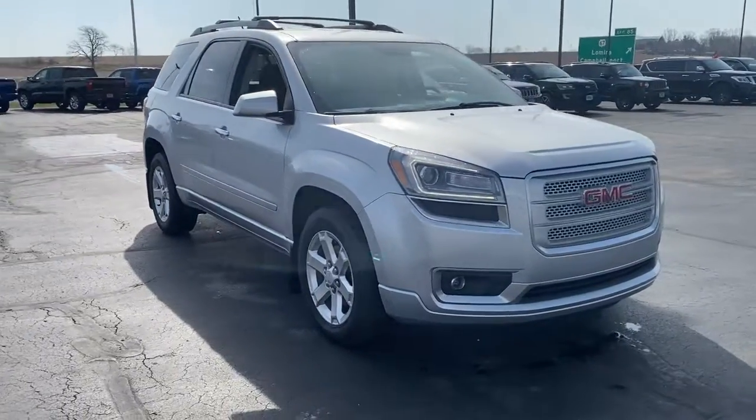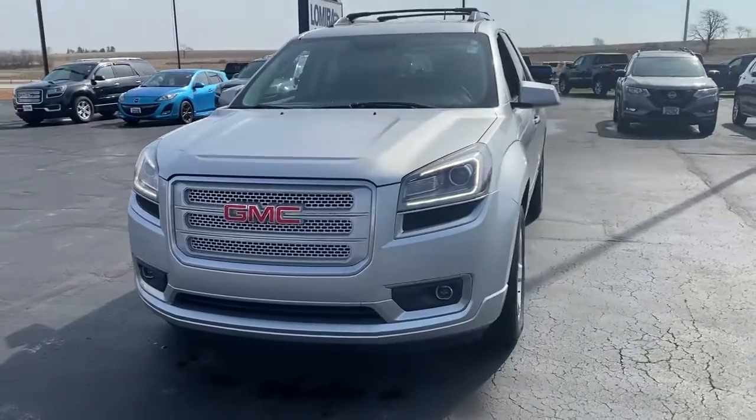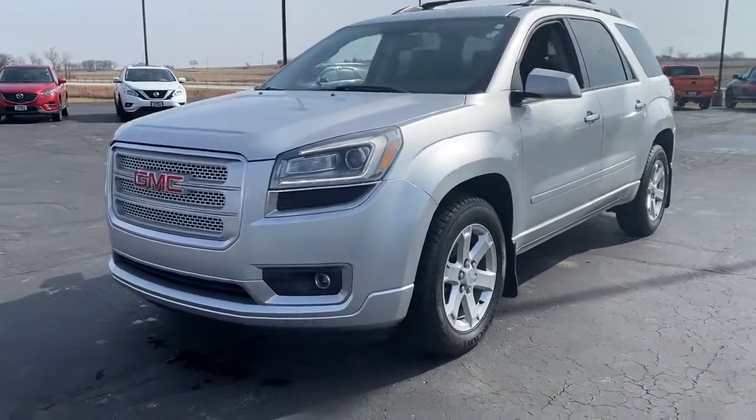Picture yourself in the 2014 GMC Acadia. With less than 100,000 miles on the odometer, this vehicle provides excellent value.